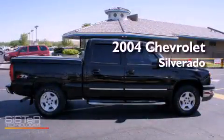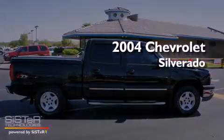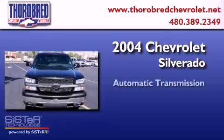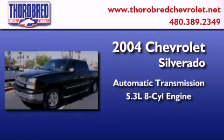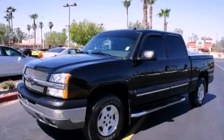This is a 2004 Chevrolet Silverado. This truck has an automatic transmission, a 5.3 liter V8, and the added capability of four-wheel drive.